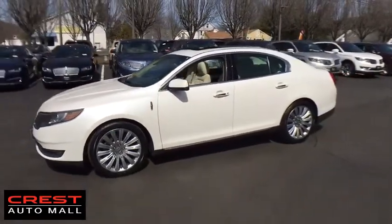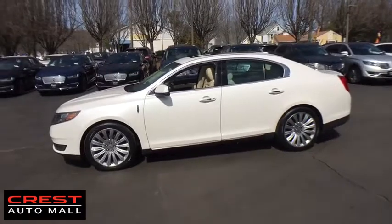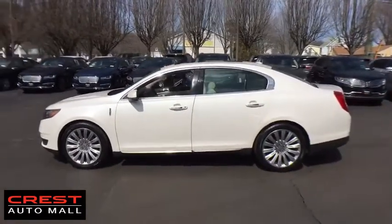Boasting a 3.7 liter V6 engine, it's also powerfully smart. This vehicle has less than 30,000 miles.